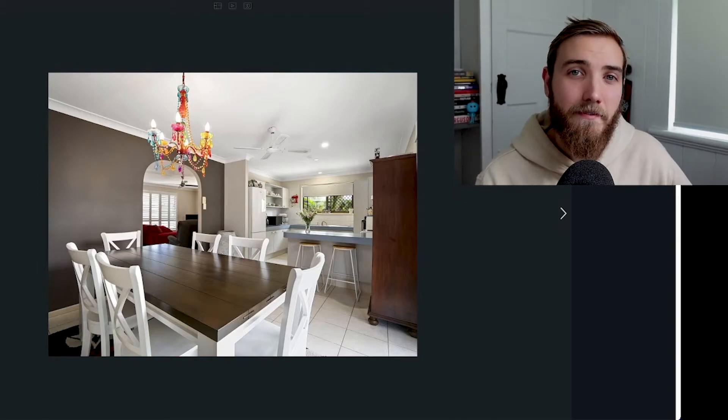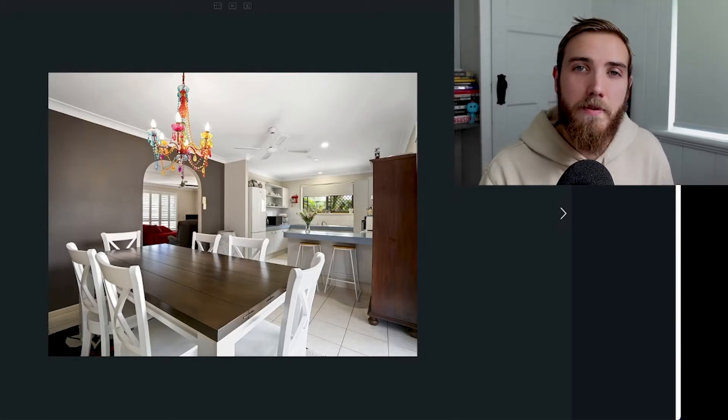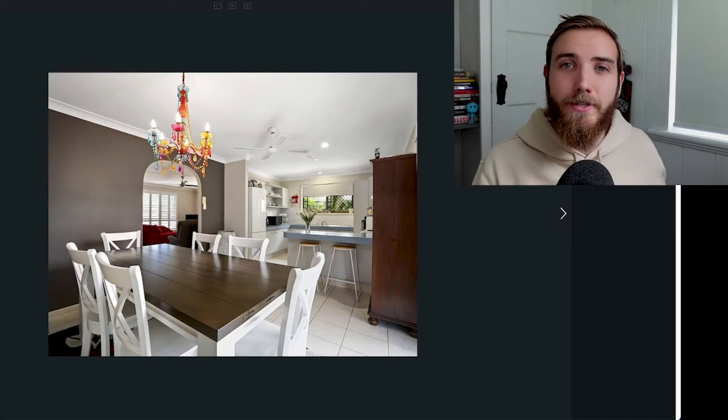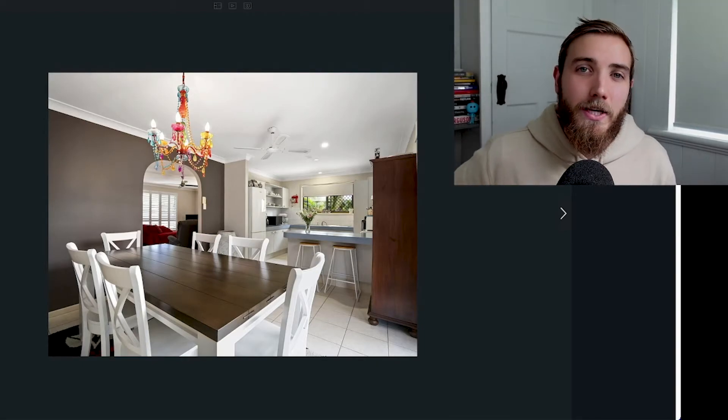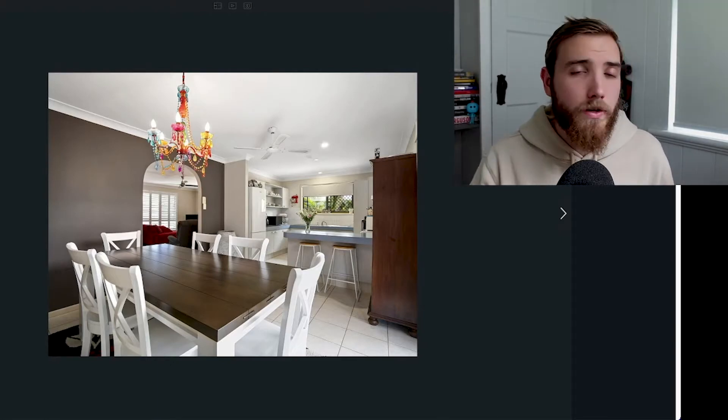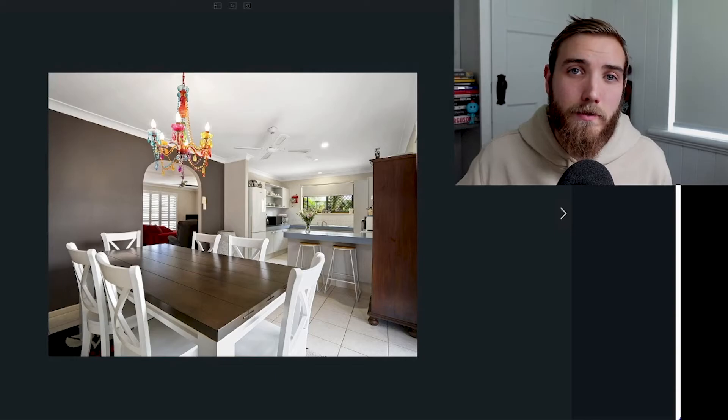So it's a very standard layout for the area which is good again from an investor's point of view. You want to buy a property that's in the median so it's the average of the averages in these areas. You don't want to buy something that's super fancy and super expensive for the area or that's also too run down and is not going to appeal to the rental market.